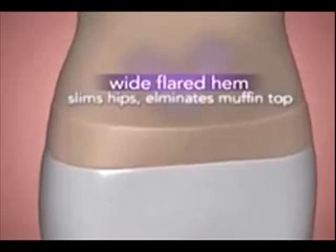And see how the bottom ends in a wide, flared hem? That's to slim your hips and eliminate muffin top. The Cami Shaper will always keep its shape, no matter how many times you wear it or wash it.